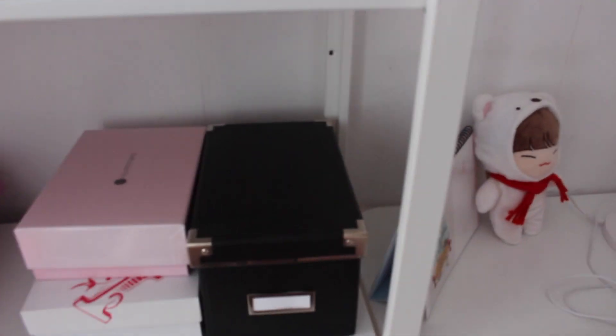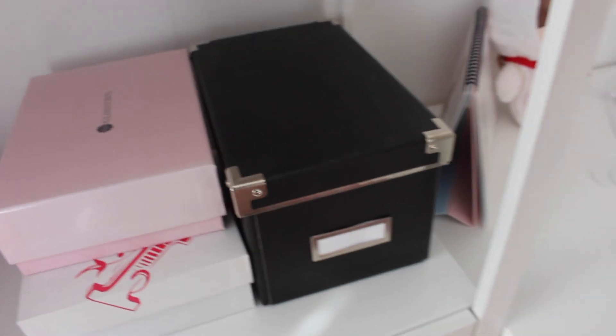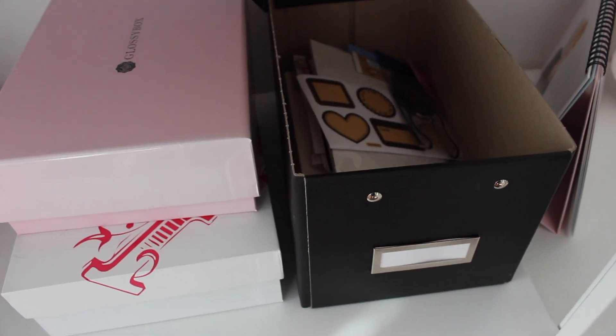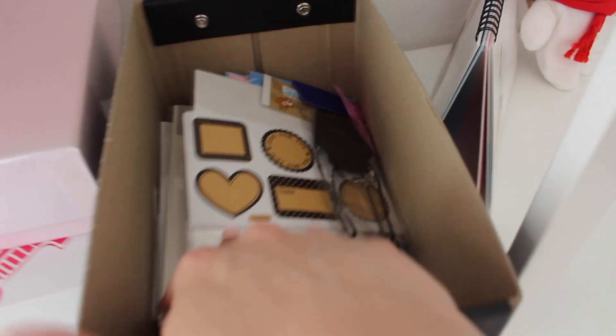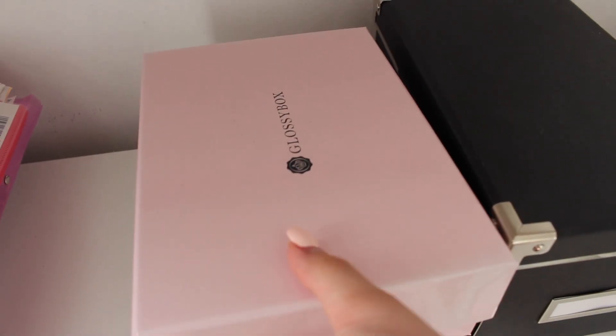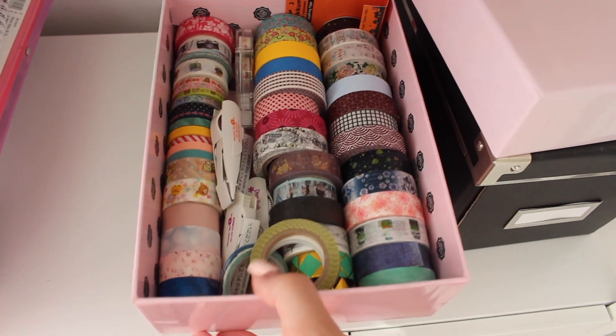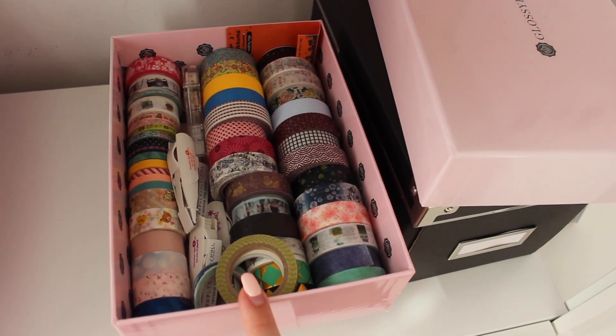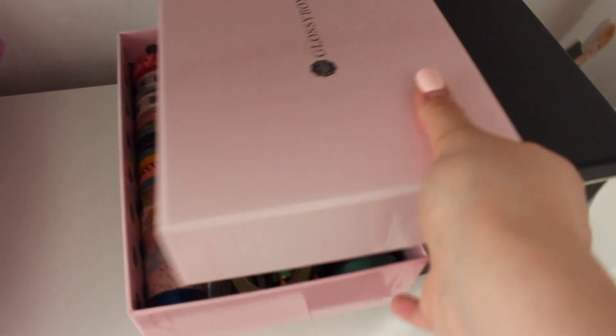Moving on to these boxes — this isn't really my desk but since I wanted to show my whole stationery collection I'm going to include it. Here I keep all my pen pal supplies: random stickers, paper stuff, and things I want to give to my pen pals. In this other box I keep most of my washi tapes. If you want to know where I got everything from, check out my stationery and bullet journal supplies video — everything is linked down below.